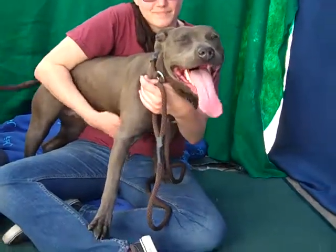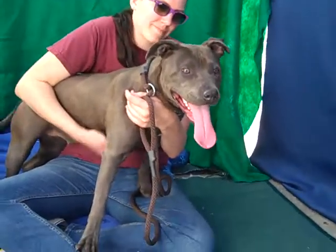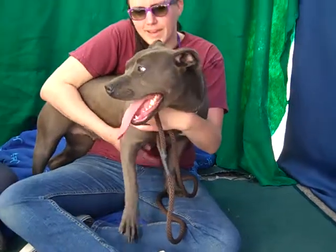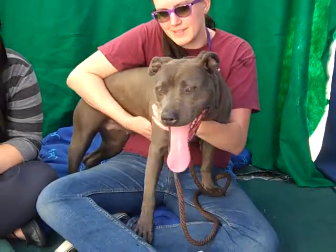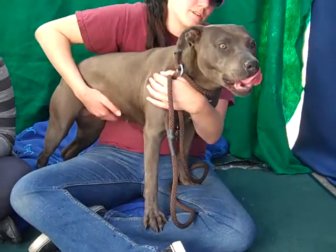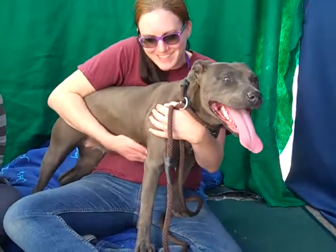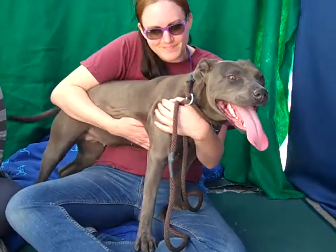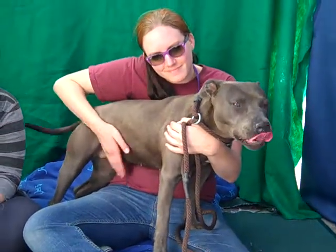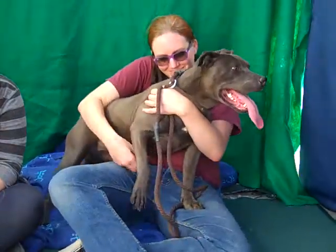She definitely needs some training and needs somebody who will be firm with her, let her know her boundaries, and give her some good obedience training. She's a beautiful girl — very lovey and very huggy, and she wants to be with you, in your lap, and playing with you. Please come down to the Balboa Park Animal Care Center and meet Sandy. Her impound number is A4677808 and she is available for adoption now.